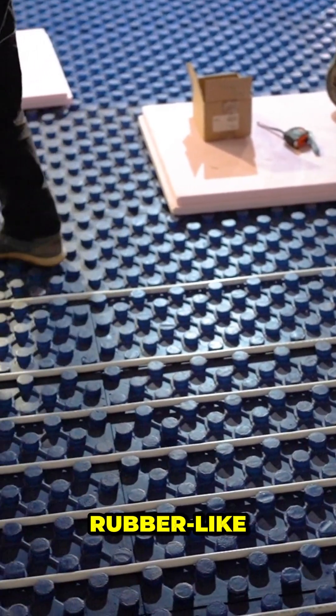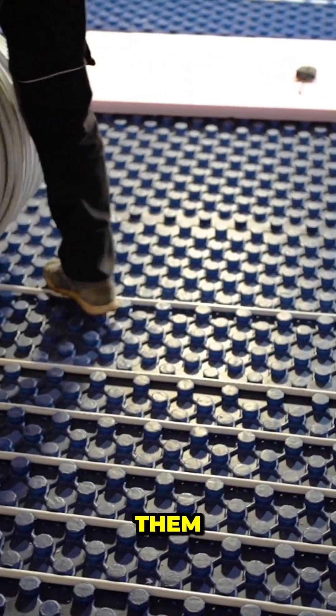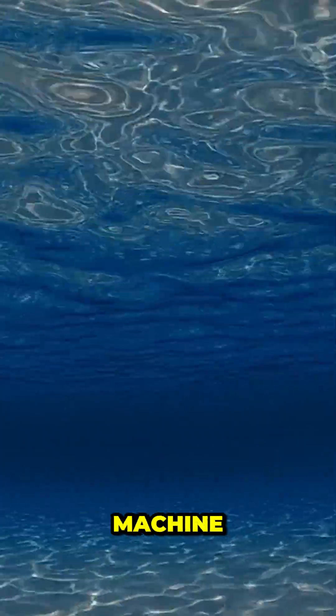One method is anechoic tiles — rubber-like panels glued to the hull that absorb sonar waves instead of bouncing them back. The patterns and materials are carefully tuned so the submarine's sonar signature looks more like a school of fish than a billion-dollar war machine.